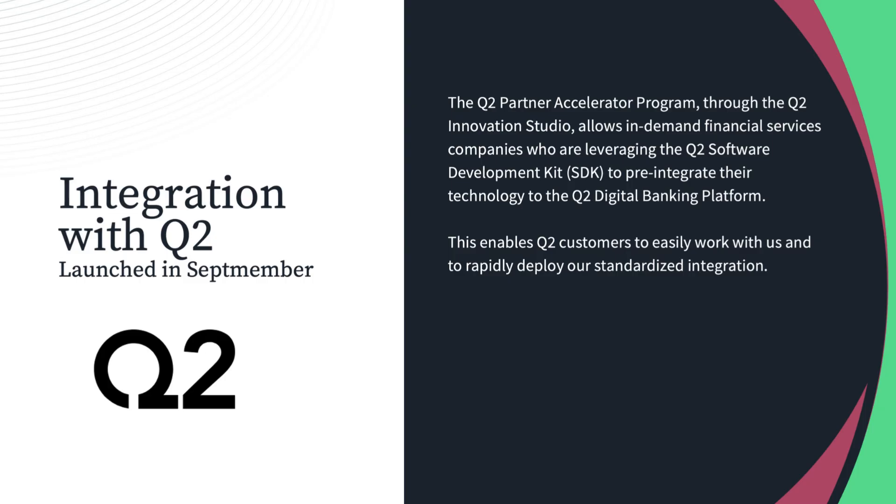Another component we focused on this year is data integration. Back in September, we launched an integration with Q2 that allows you to bring Wealth Access data into that digital banking platform. This is now live, with customers using Wealth Access data in their Q2 portal. We're in their software development lifecycle — you can get our SDK from their app store, and it is a straightforward process to link for customers of both platforms.